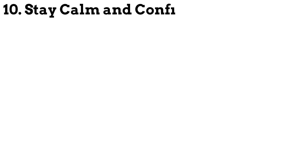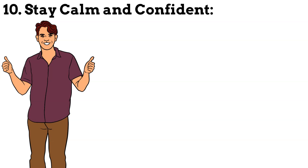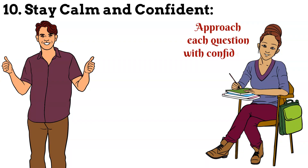Step 10: Stay calm and confident. On the day of the exam, make sure you get enough rest and arrive early to the testing centre. Stay calm, trust in your preparation and approach each question with confidence.